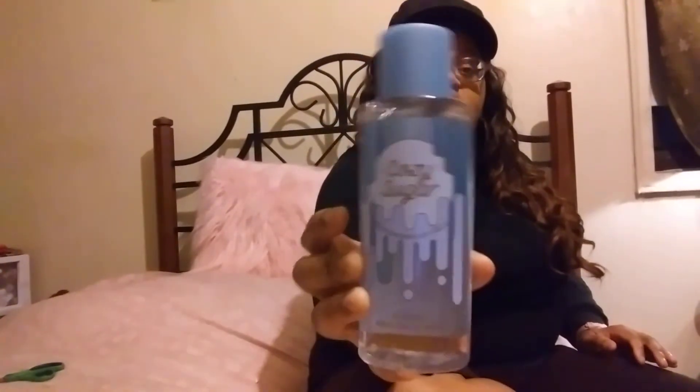Okay, now this is Cozy Sugar. Cozy Sugar — you can see that, guys. And shout out to Cute Little Voice, because she had bought this and she recommended it. So shout out to Cute Little Voice for that. I don't think it has the notes on it, but I'm going to spray it.